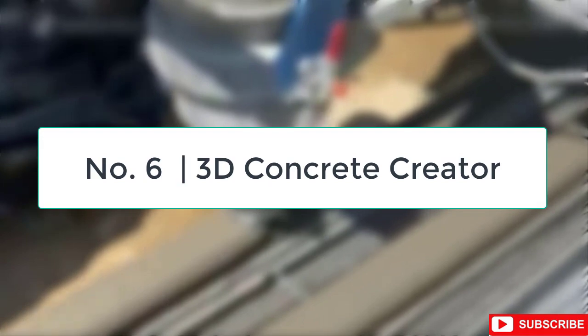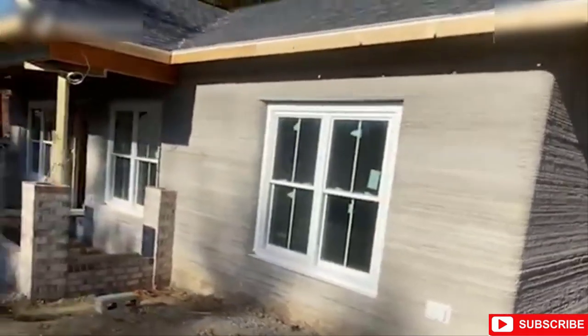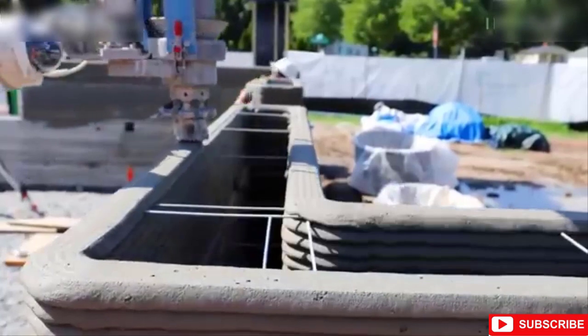Number 6: 3D Concrete Printer. Construction sites all over the world are changing due to 3D-printed concrete. 3D printing does not adhere to the traditional procedures for laying bricks, and today this technology is used for buildings, architectural details, and building projects from wells and walls.